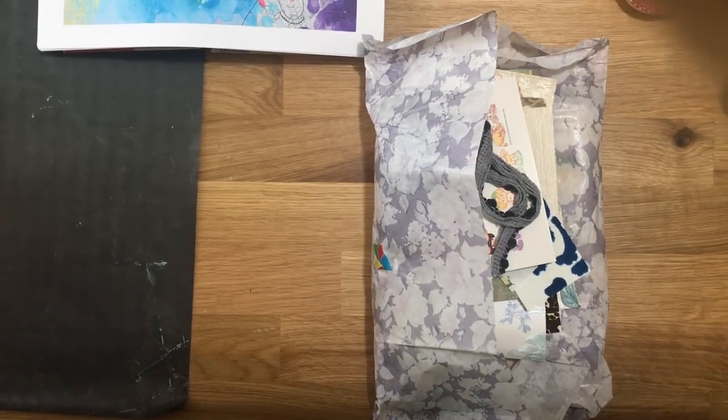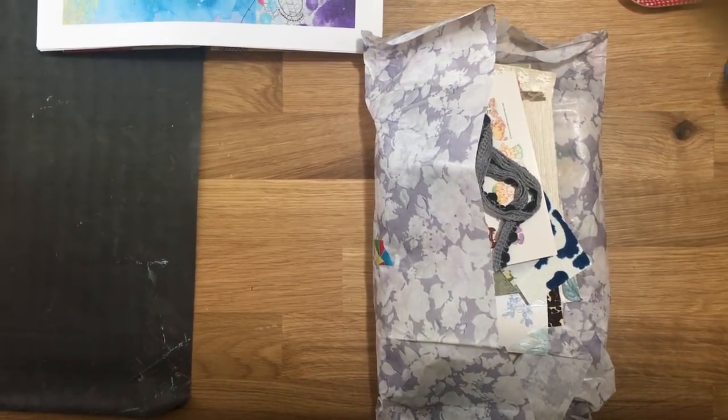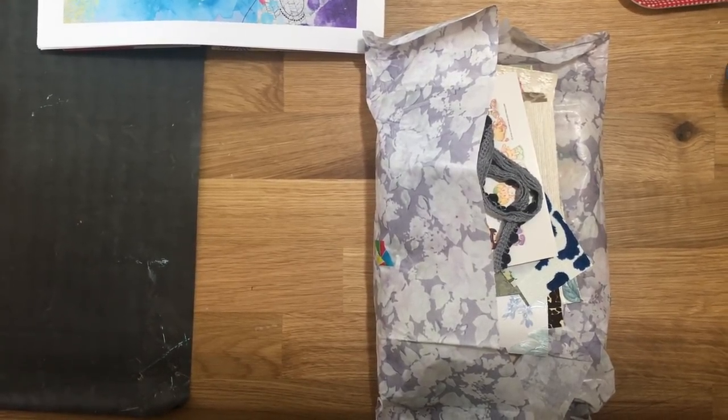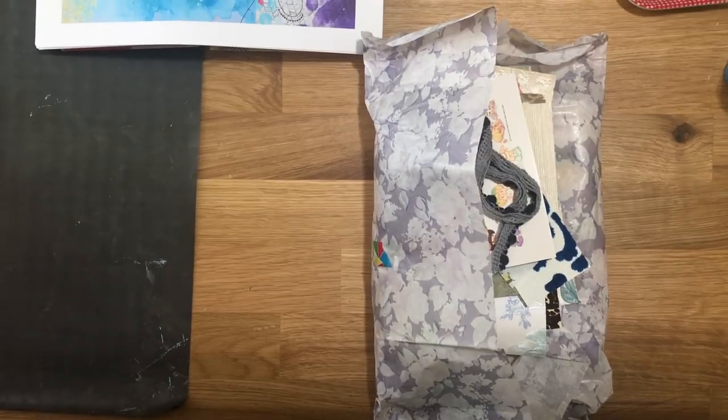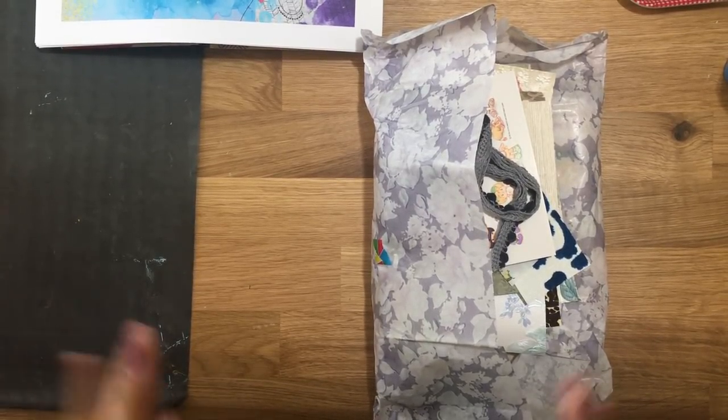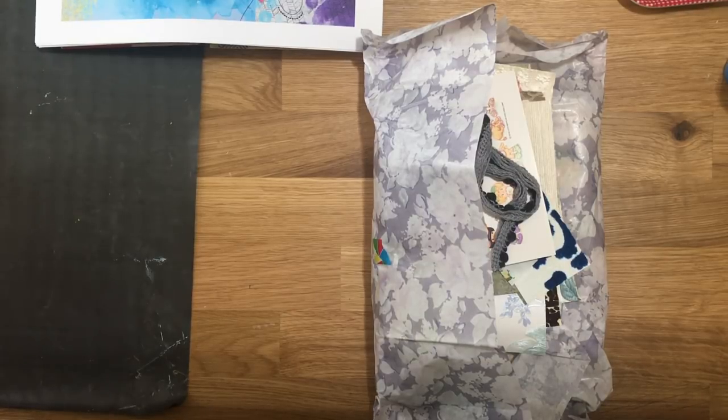Hi you guys, it's Marissa. I'm on my old little homemade tripod because I'm getting the other one modified so I can use it better. Anyways, I wanted to just do a quick online haul, mainly because it was a store that I had recently found and I wanted to pass on the store name.